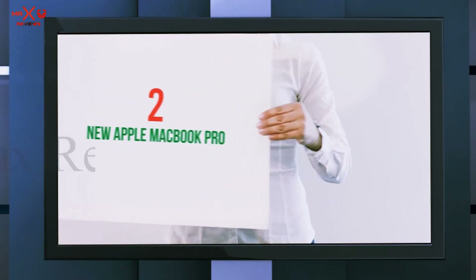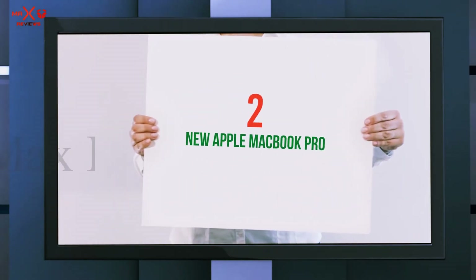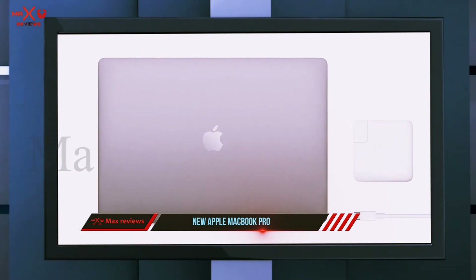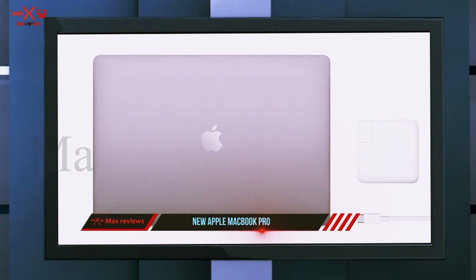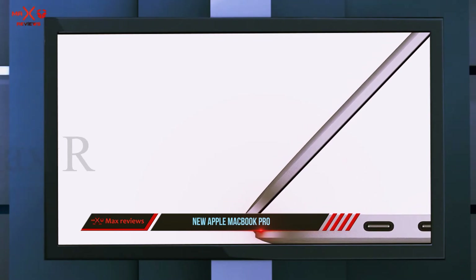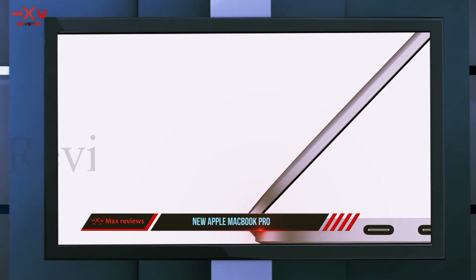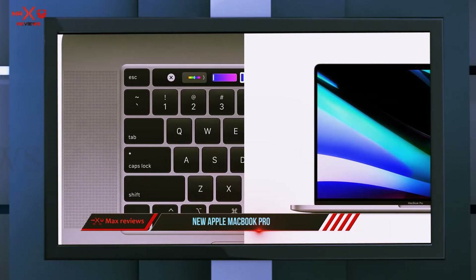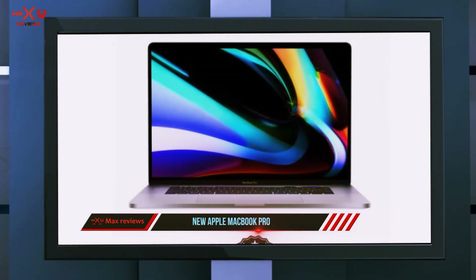Coming in at number two, the Apple MacBook Pro. With each new iteration of the MacBook, Apple has improved on processing power, memory, storage, and graphics capabilities, and this MacBook Pro model is no exception. It features a 16-inch Retina display for ultra-high-definition quality and unparalleled support for millions of colors.